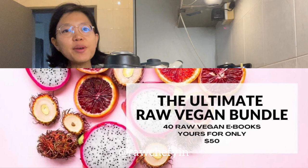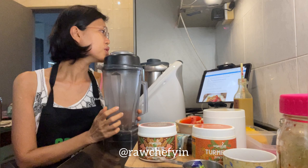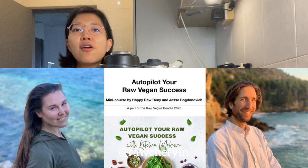Hello, welcome to this video series in conjunction with the ultimate raw vegan bundle 2023. Today I'm going to show you how to make a sweet and savory peach dressing with Indian flair. This is from the course on how to autopilot your raw food success by Rennie and Jesse.